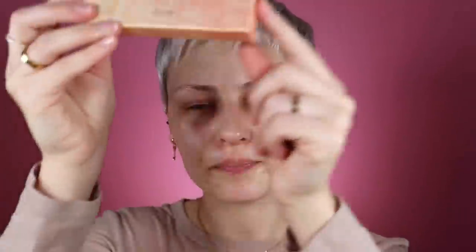So they are Clio. This is the package for the contour palette. Is this not like the coolest packaging you've ever seen? I love it. Clio right there. So they're a Korean brand. They are new to the US market. They are available on Amazon, so they're super accessible.